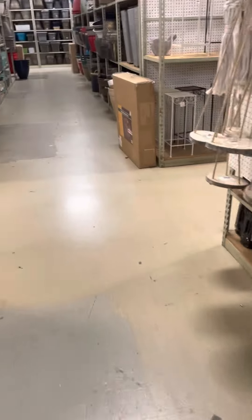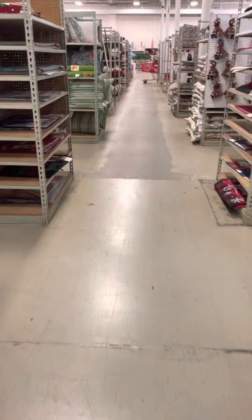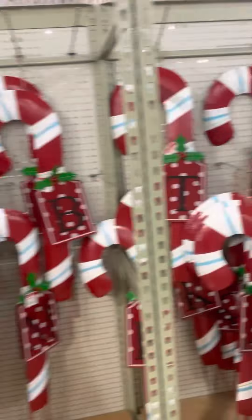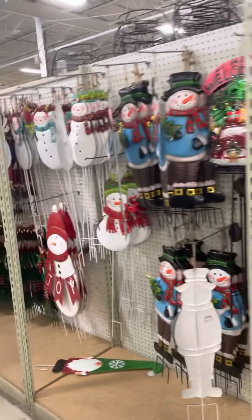Yeah, this place is huge, they got a lot of Christmas things — a lot of probably more things over there. Then right here we have some more things, just candy canes, some lollipops or candy canes, all the metal things for outside.